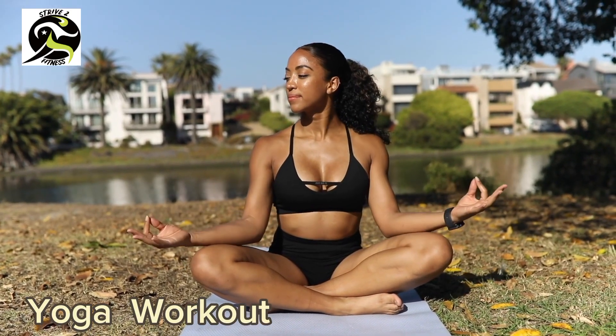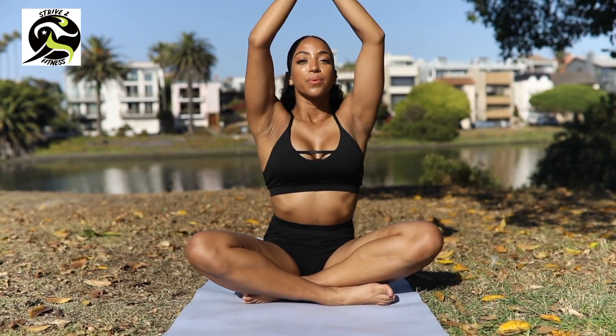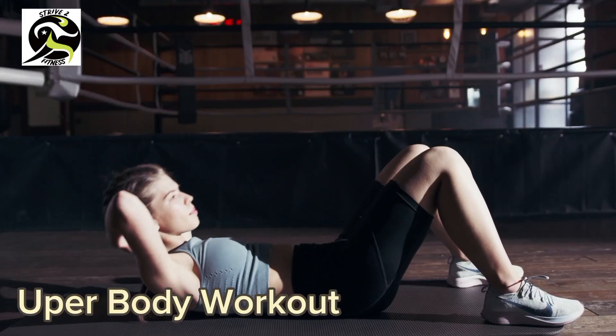Day four: yoga workout. On day four we're going to take a break from high intensity workouts and do some yoga. This workout will help you to stretch out your muscles, improve your flexibility, and calm your mind. We'll be doing poses like downward dog, warrior, and child's pose. Let's find some inner peace.